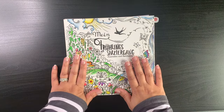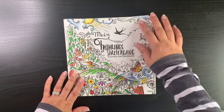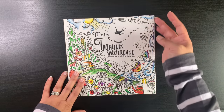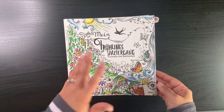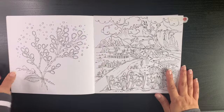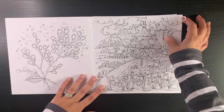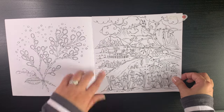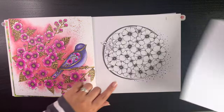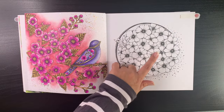The first book I'm going to show you is Rita Berman's spring book. I don't tend to color her seasonal books at any other time than the appropriate season. I've done quite a few in this book but I want to get at least one or two pages done this season. I really like the scene pages a lot. There's this early page from 2021 that I always eye up — I really like it.